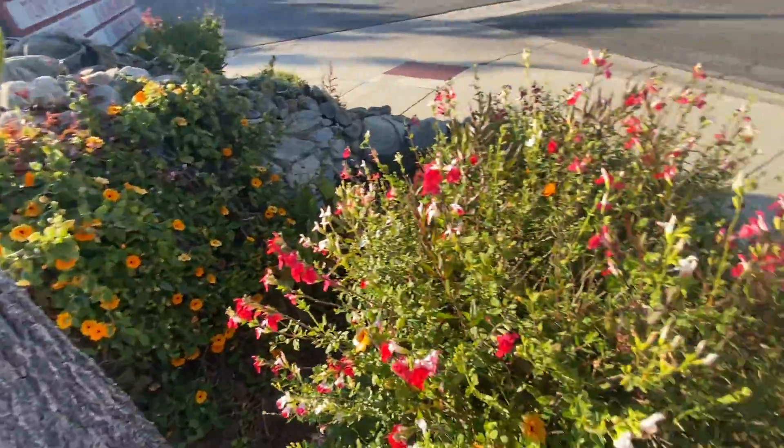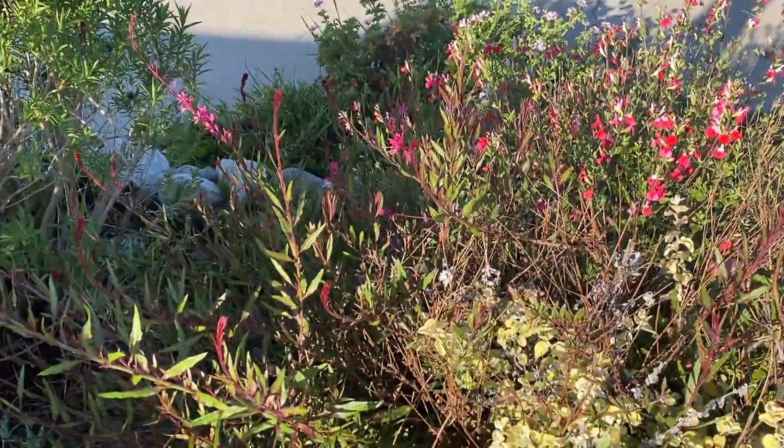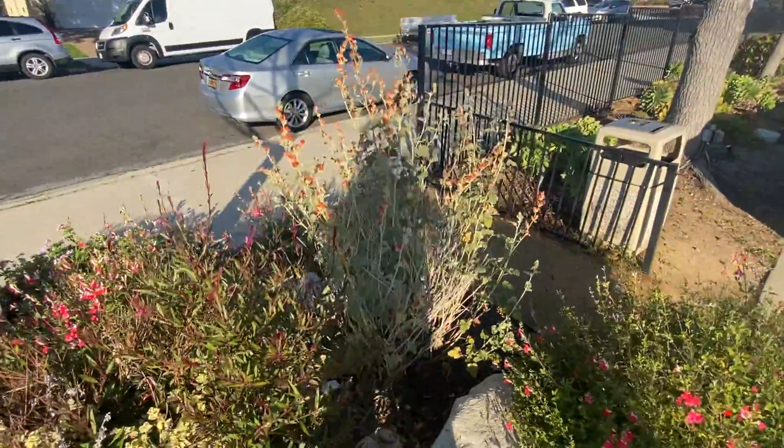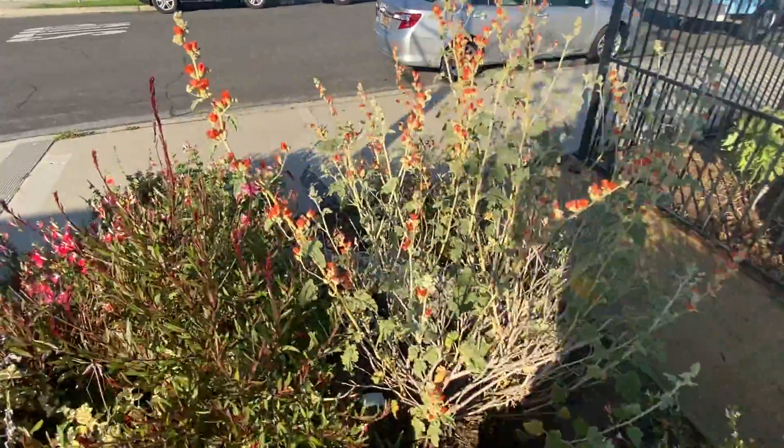That's black-eyed susan, this is salvia hot lips, there's a garia — a pink garia — and this is just my favorite. Look at those flowers, it's called desert malo.